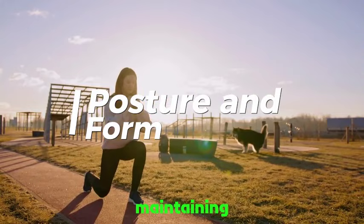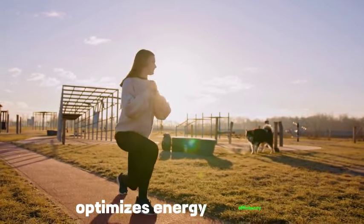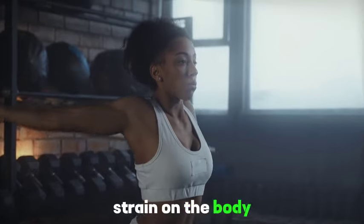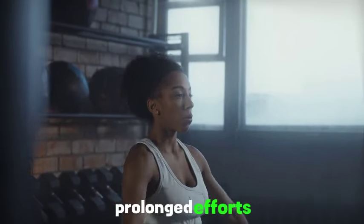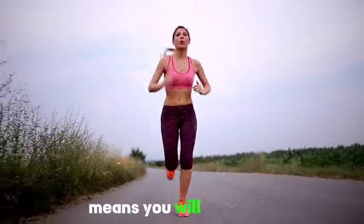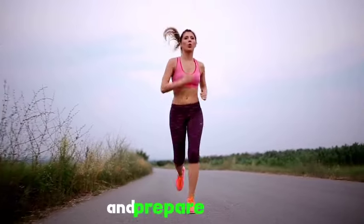Tip 11: Posture and form. Maintaining proper posture and form during physical activities optimizes energy efficiency, reduces the risk of injury, and ensures that muscles work effectively. By minimizing unnecessary strain on the body, good posture and form contribute significantly to enduring prolonged efforts, making them essential elements in the quest for enhanced endurance. Follow these tips and prepare to reap the best benefits.